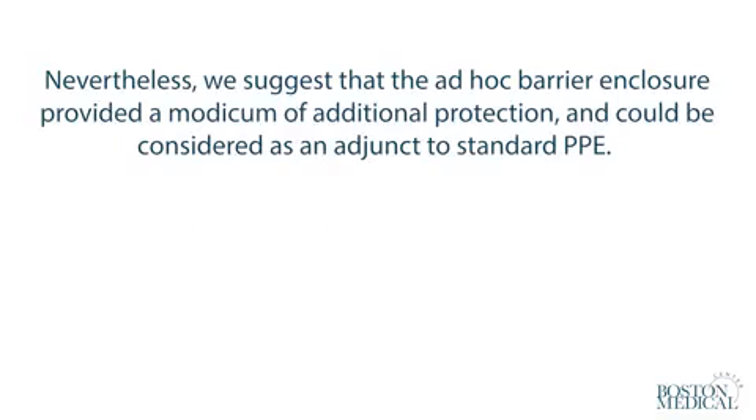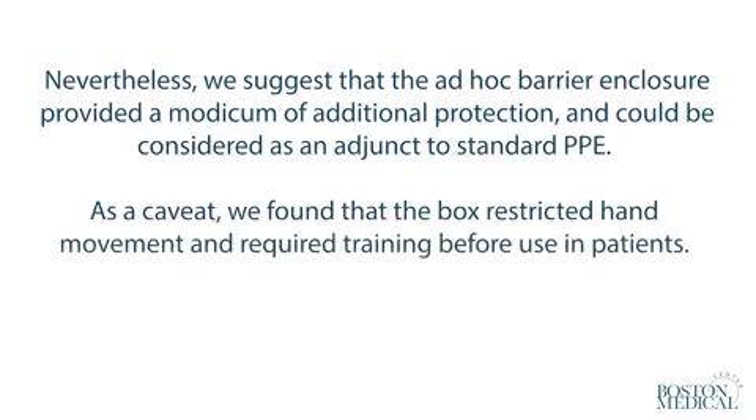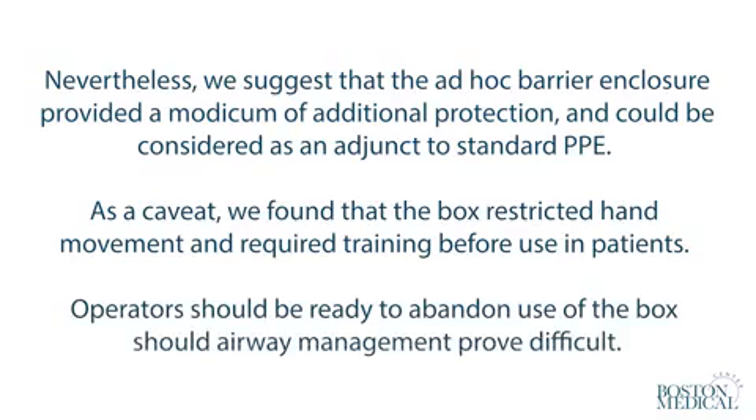Nevertheless, we suggest that the ad hoc barrier enclosure provided a modicum of additional protection and could be considered as an adjunct to standard PPE. As a caveat, we found that the box restricted hand movement and required training before using on patients. Operators should be ready to abandon use of the box should airway management prove difficult.